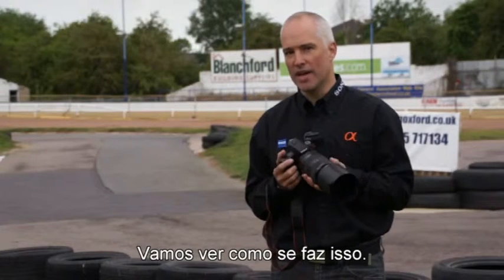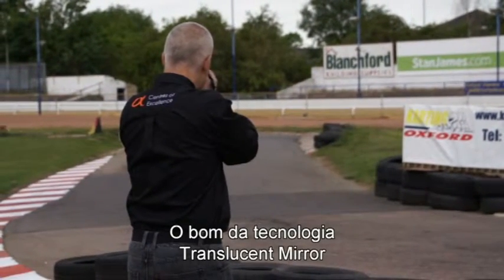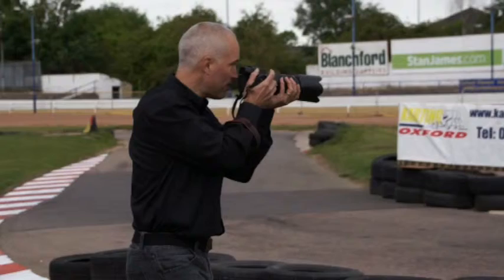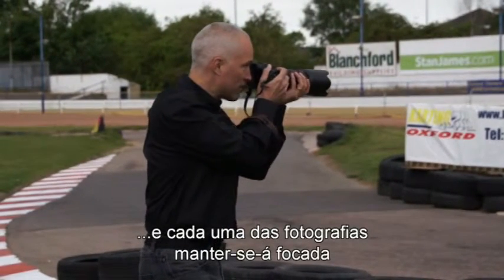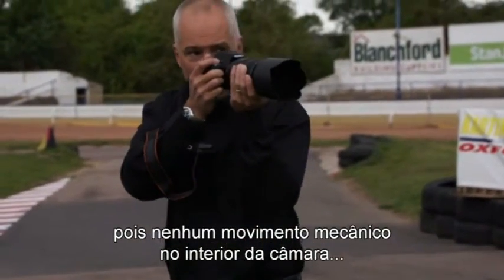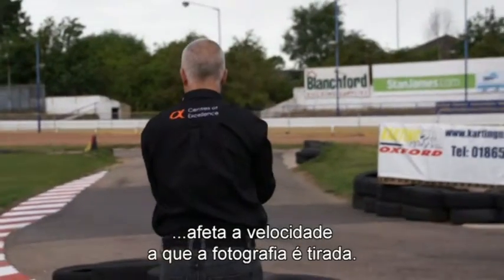Let's take a look at how we do that. The great thing about translucent mirror technology is we can just keep taking photographs of any particular subject going at any particular speed, and each one of the photographs will remain in focus and captured accurately, because no mechanical movement activity within the camera is affecting the speed at which the photograph is taken.